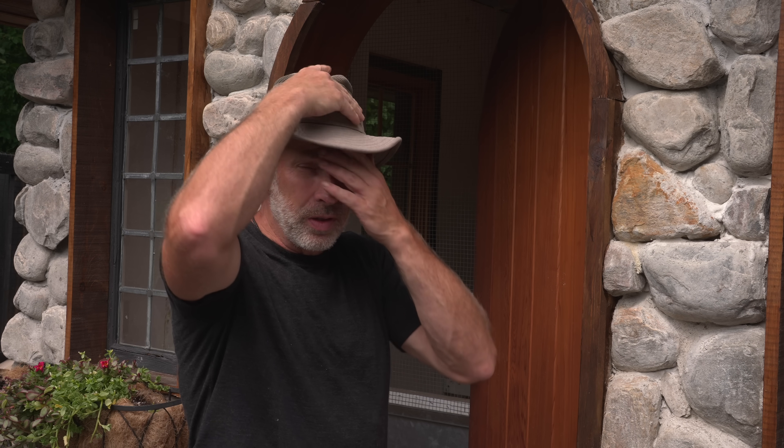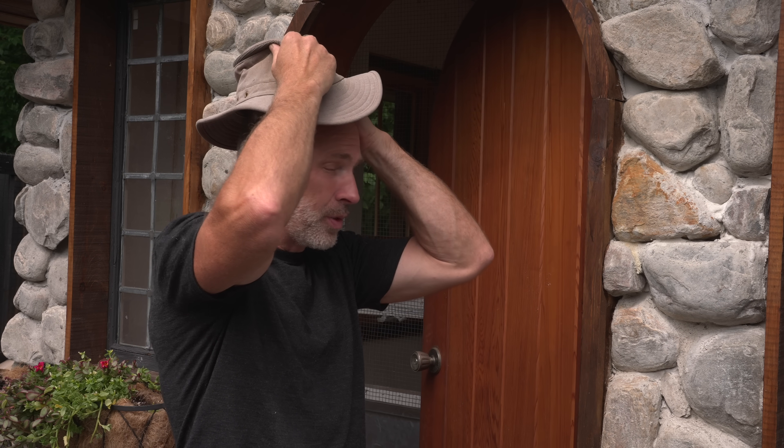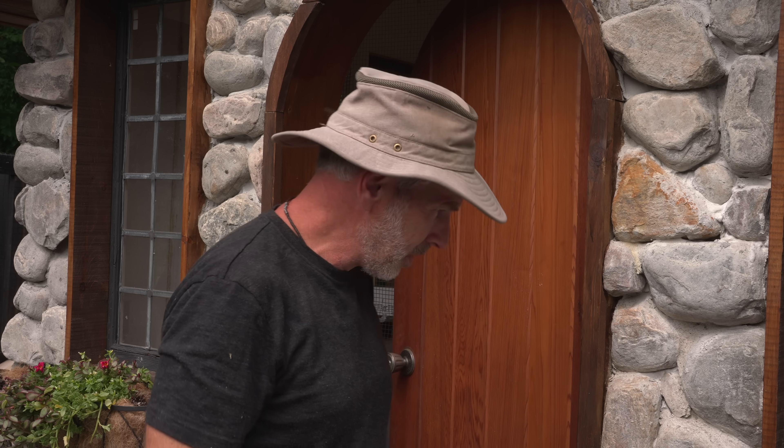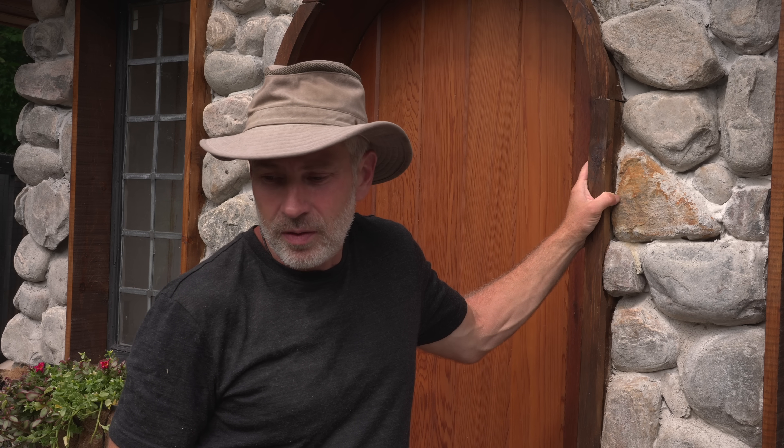I got a lot of requests to show you the interior of the chicken coop, so I'm going to do that in an upcoming video. I just went and bought feed in the nearest town — there's not many feed mills up here, so I don't have a big choice of where I can go to get cheaper feed.